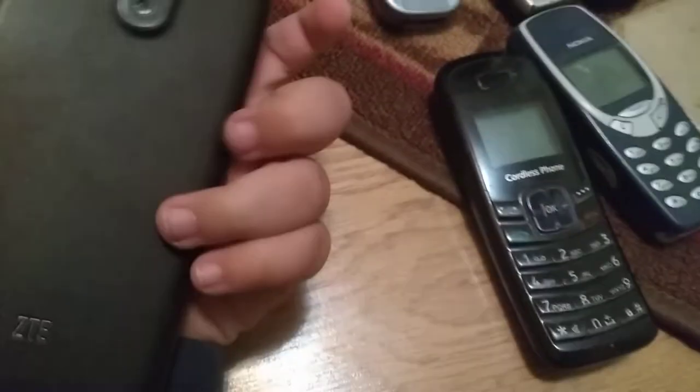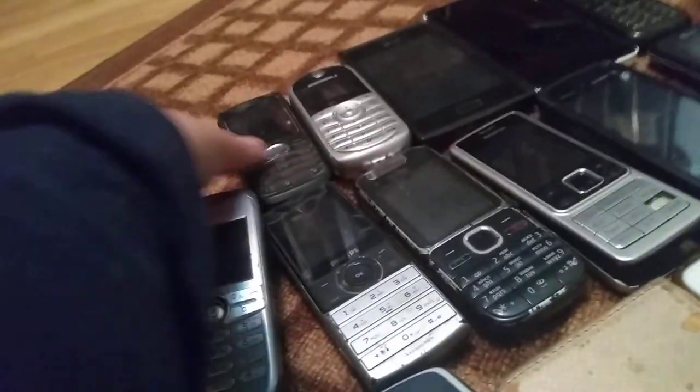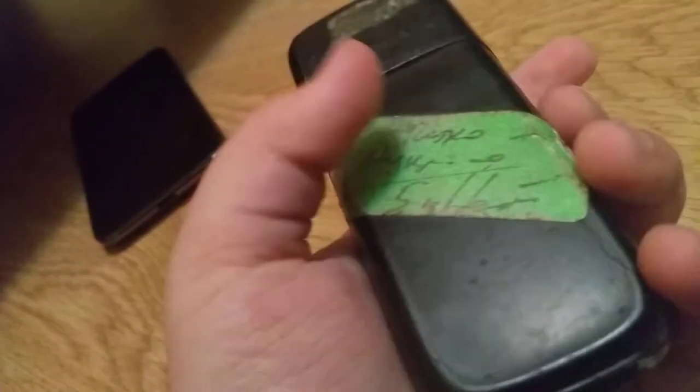First is the ZTE — it doesn't work. It's a Grand X Pro, it's kind of cool. Next I have this phone which is a Nokia.